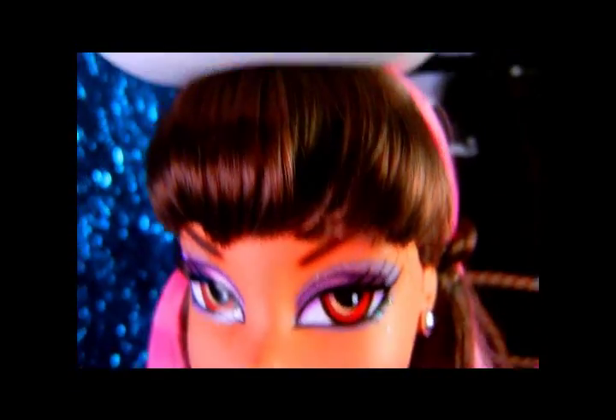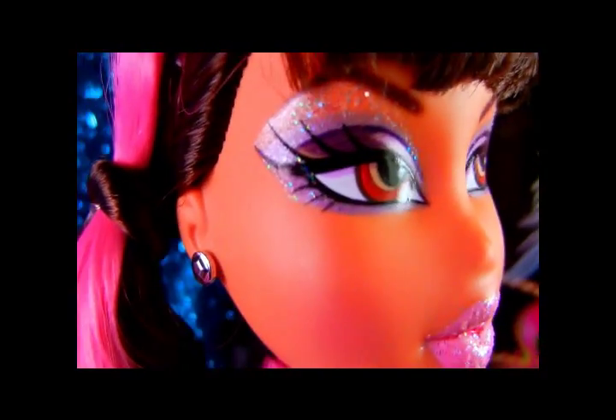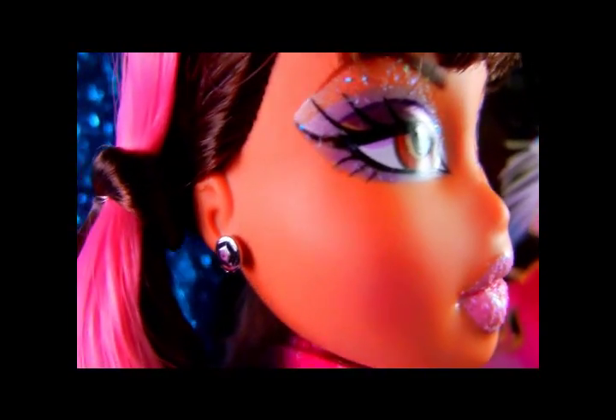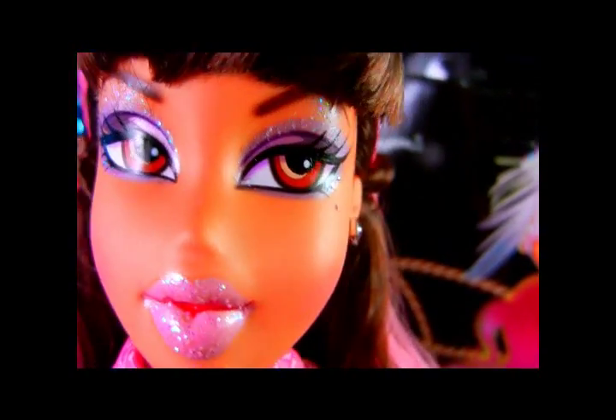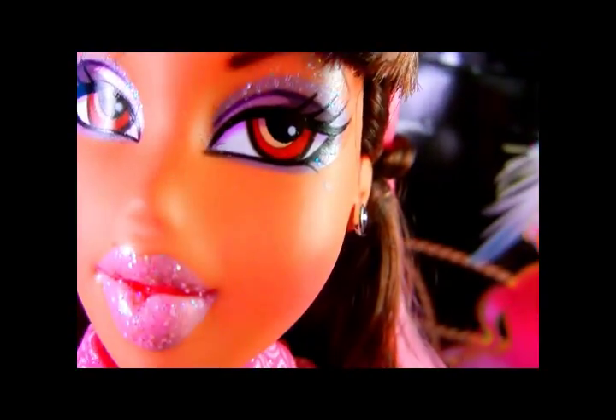First up is the lovely Yasmin, who's costumed as a cowgirl for Halloween. Her face is very Yasmin makeup — pretty neutral, but with some smoky-ish purple on the eyes and light pink on the lips. There's lots of glitter on this line, just a heads up, because some people really don't like it. But as you know, I love glitter makeup on the Bratz, so I'm really happy with it.